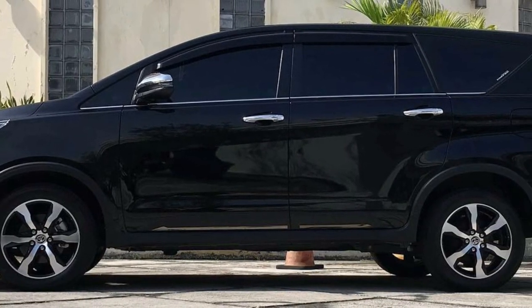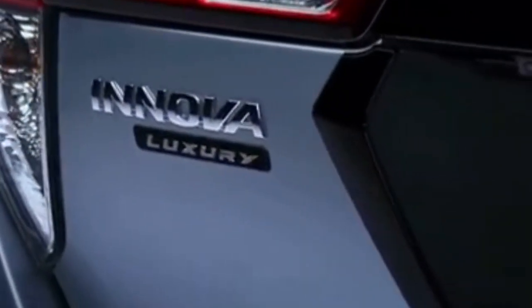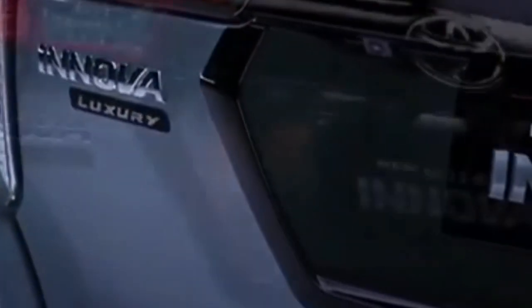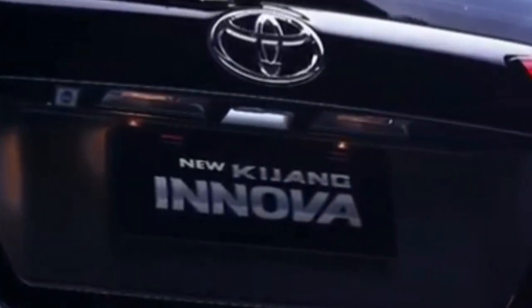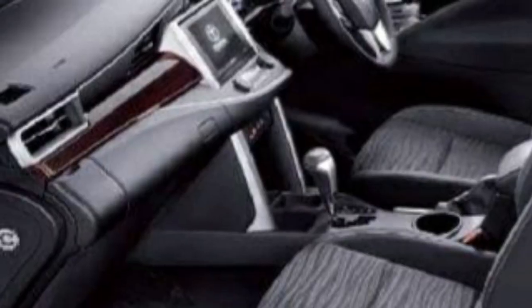Terdapat pula adjustable auto AC yang dapat menyesuaikan kecepatan kipas dan blower dengan cepat untuk kontrol suhu walaupun cuaca di luar kendaraan sedang panas. Selain itu, mobil ini juga disematkan integrated air purifier yang dapat menghasilkan ion negatif untuk meningkatkan kualitas udara yang lebih baik di kabin mobil.